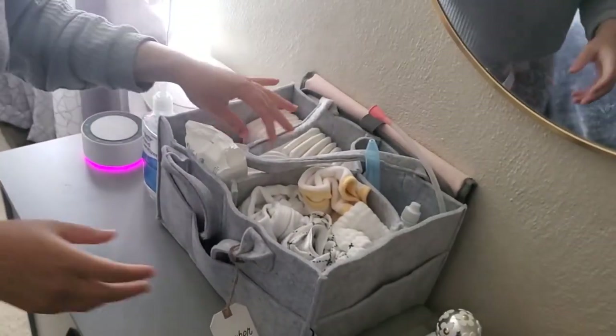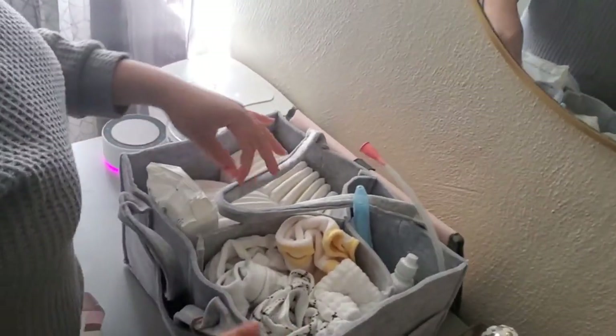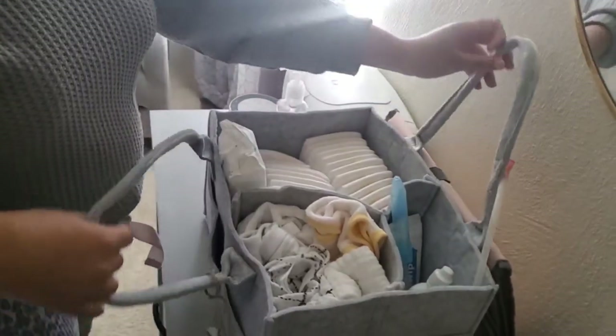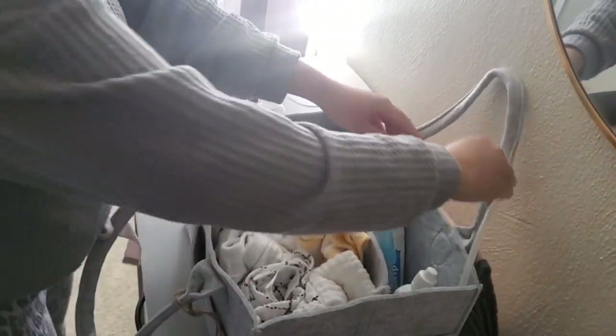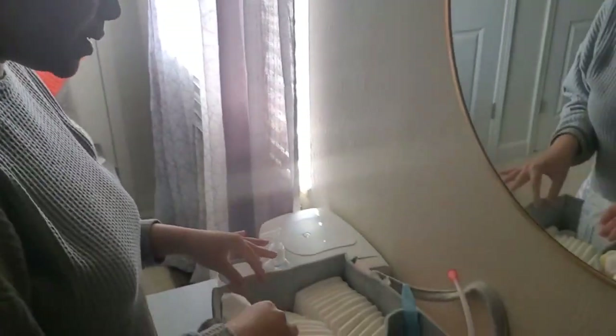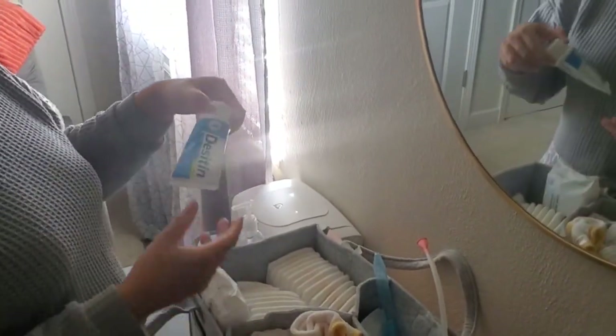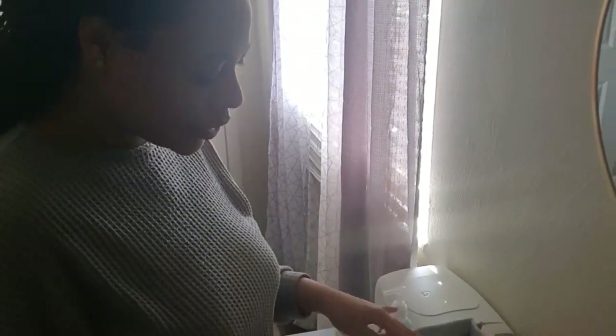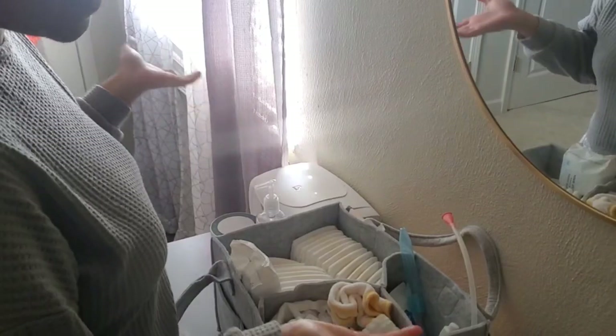Now let's go over to the most important section. This is my little caddy that I walk around with — I can bring it downstairs, and I also have a similar one downstairs. You can have all your essentials that you need at night so you don't have to get up. I have wipes — I'm currently using the Water Wipes — and diapers, and most importantly your diaper rash cream.